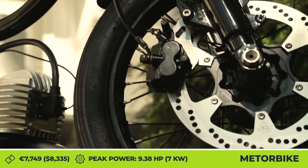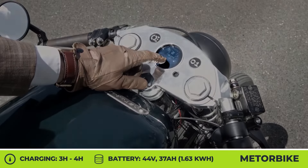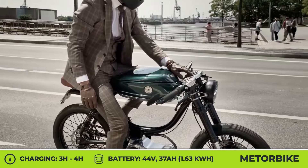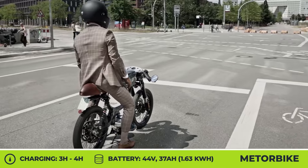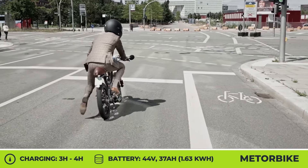The motor offers 2 kW of nominal and 7 kW of peak output. The bike's creators limited the top speed to 31 mph in order to make it accessible to riders with just a car driver's license. The model rides on 17-inch wire-spoke rims and is suspended by an Aprilia RS125 upside-down fork at the front and a dual shock suspension at the rear.